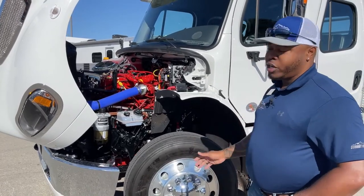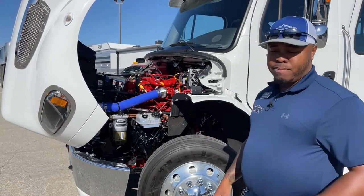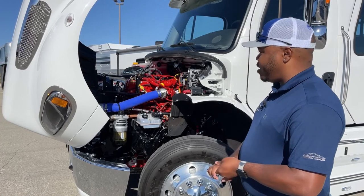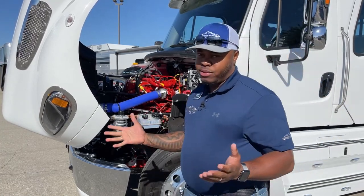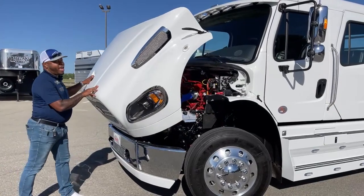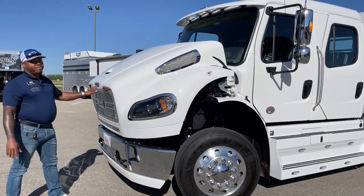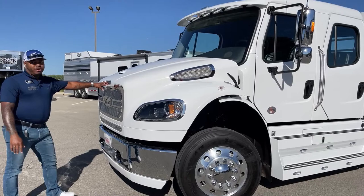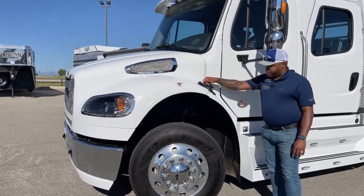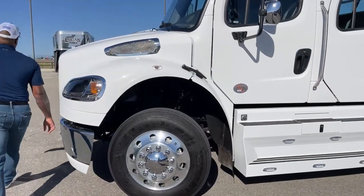We make sure everything is in working condition before we hand it off to the customer. Sometimes stuff happens after that, but trucks like this come with warranty and we keep our products powered. We'll make sure the truck is back on the road in no time. The hood does have a soft close, so it gradually goes down on its own, but with a little push it'll go down quicker. Remember guys, once you're done, use those tie straps and close both ends.